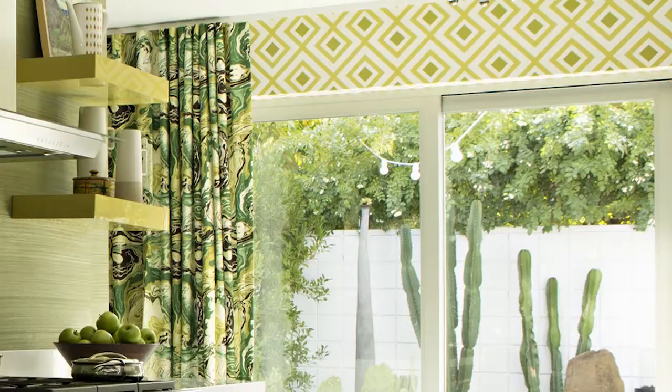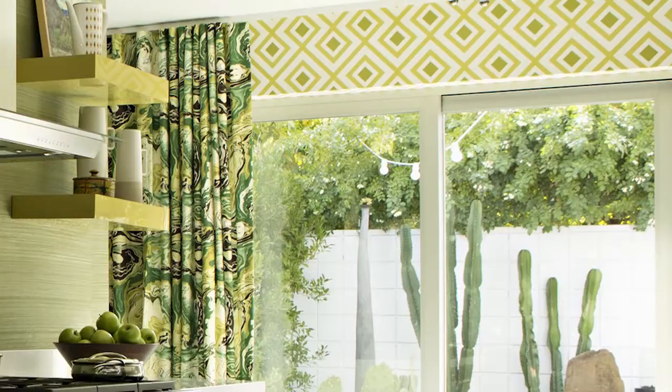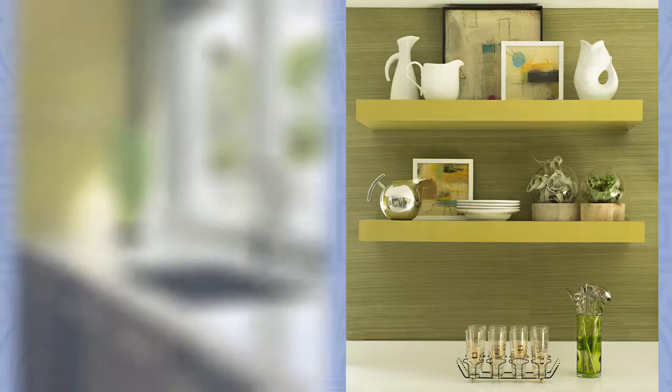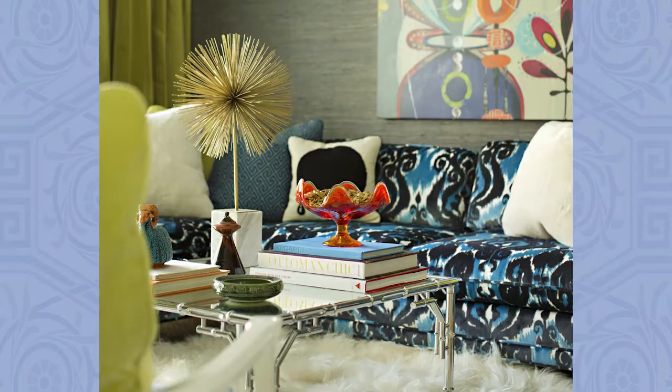A diamond-patterned wall covering in retro shades of green splashes the accent wall in Christopher Kennedy's compact kitchen. Green grass cloth offsets the avocado cabinetry and vibrant floating shelves. Shades of turquoise and chartreuse play well in the sandbox that is Palm Springs.